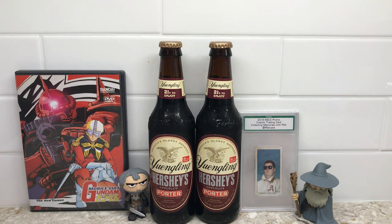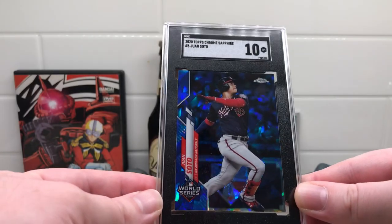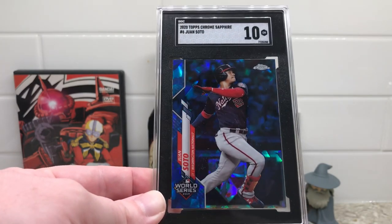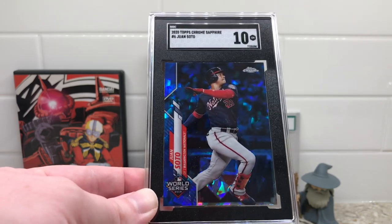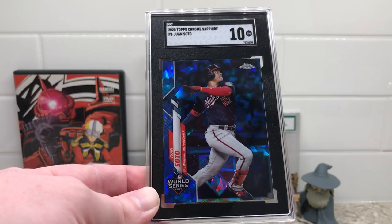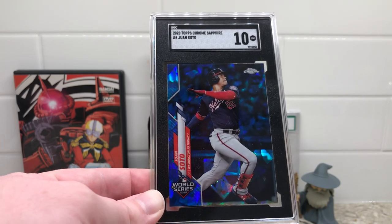Next, I'm thrilled about this one. This is from 2020 Topps Chrome Sapphire — the Juan Soto — and it came back a SGC 10. Mentioned this in a previous video: I bought this card all the way back in 2020 for $4. I have a few others I might send off for grading now that I have a PSA 10 and an SGC 10. Just an awesome looking card — really pops.